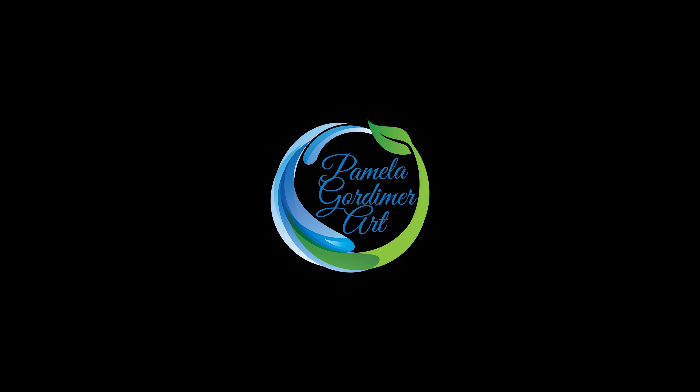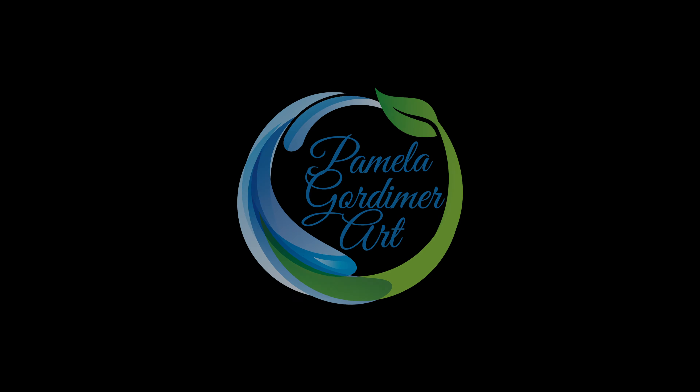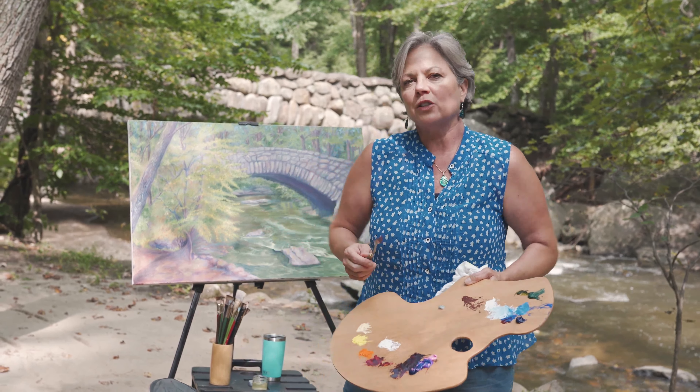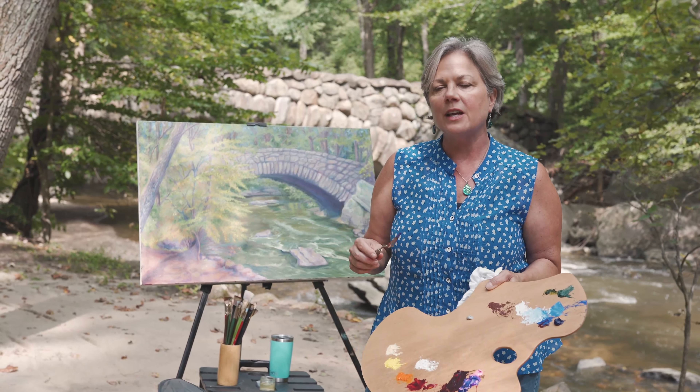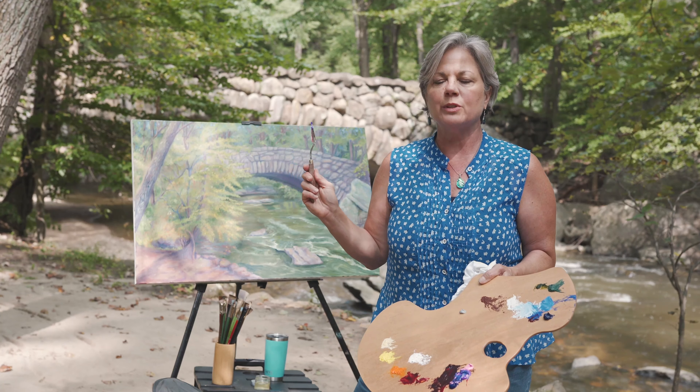This is 'Flow: From My Backyard to the Ocean,' painting number three. We are at Boulder Bridge in Washington, D.C., just north of the National Zoo. This is a registered historic landmark, Boulder Bridge.